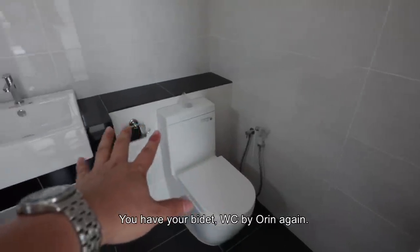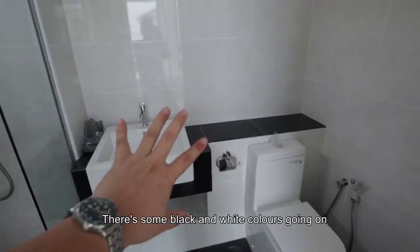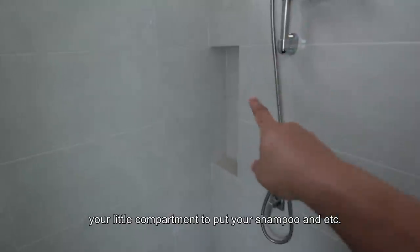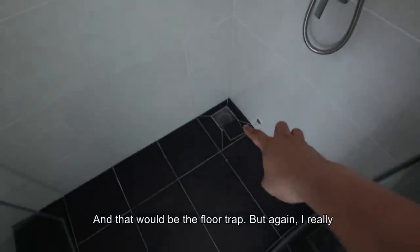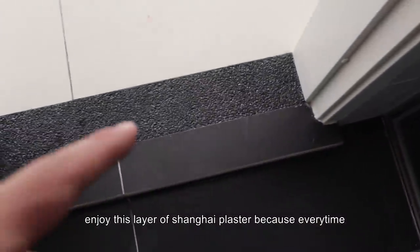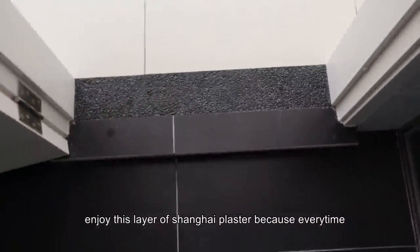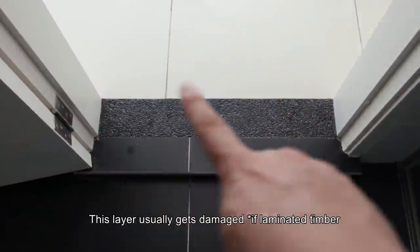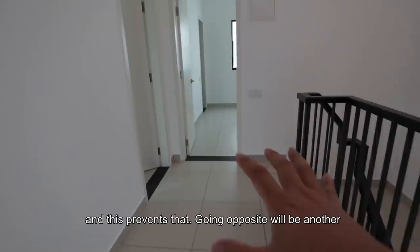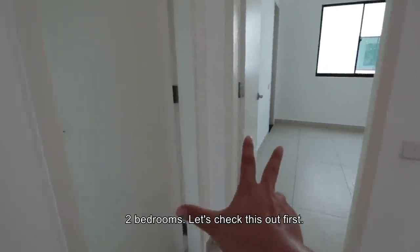You have your bidet, your WC by Orient again, some black and white colours going on with full height wall tiles, shower screen, shower, little compartments to put your shampoos and all. And that will be the floor trap. But I really enjoy this layer of Shanghai plaster, because every time when we walk out of the toilet with our wet feet, this layer usually gets damaged — and this prevents that.